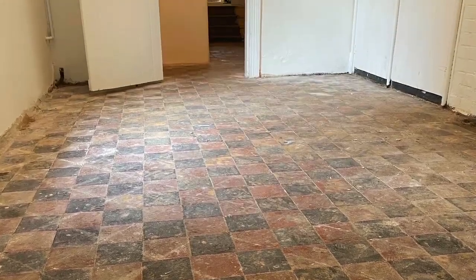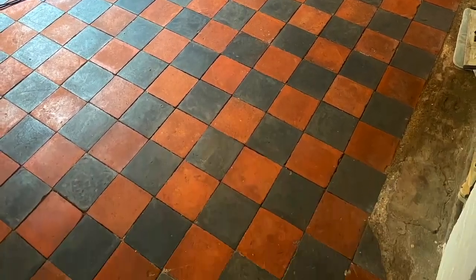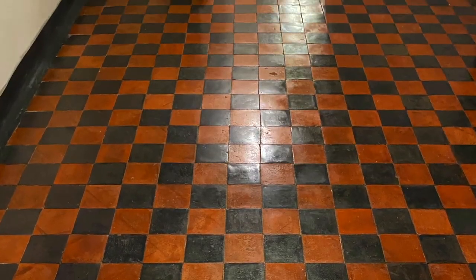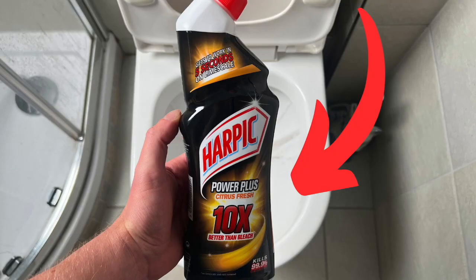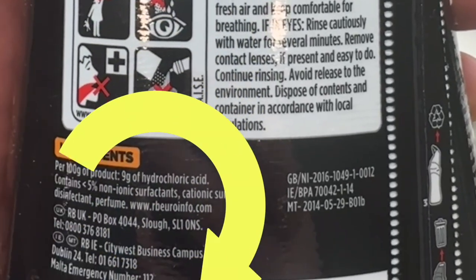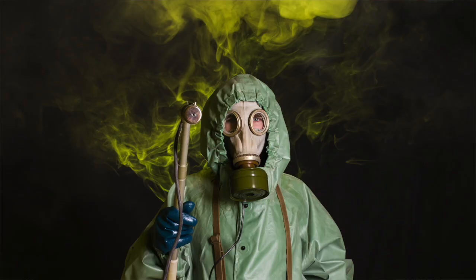This floor was cleaned with a pH 13 detergent. High pH or high alkaline cleaning products are amazing at cleaning something like this filthy floor and they're not going to damage it in the process. By contrast, this beautiful marble shower surround has been permanently damaged by a very low pH toilet bowl cleaner sitting at pH 2 and containing hydrochloric acid.